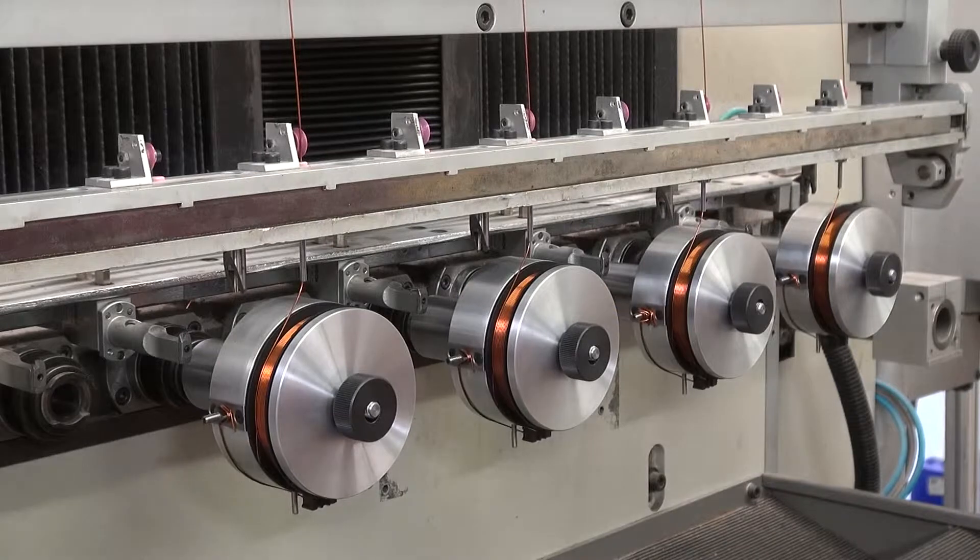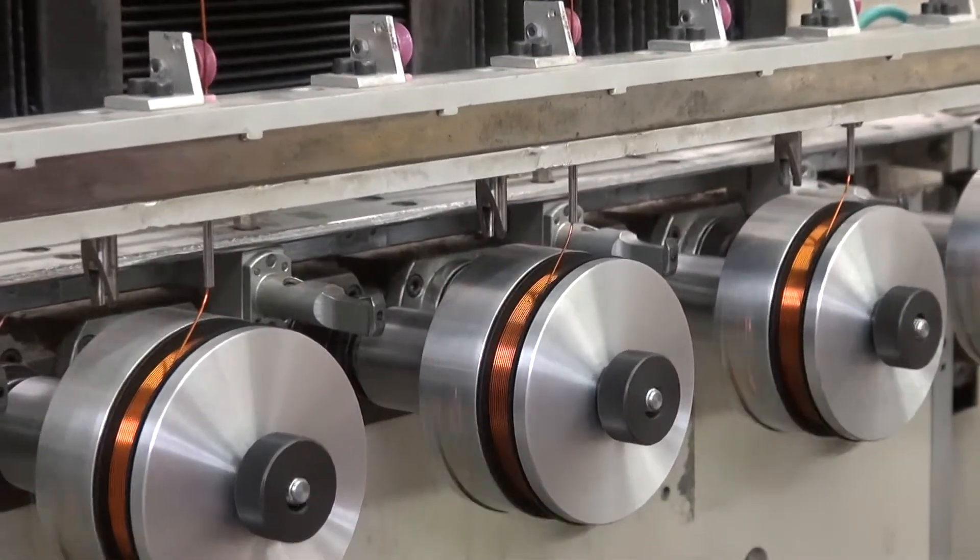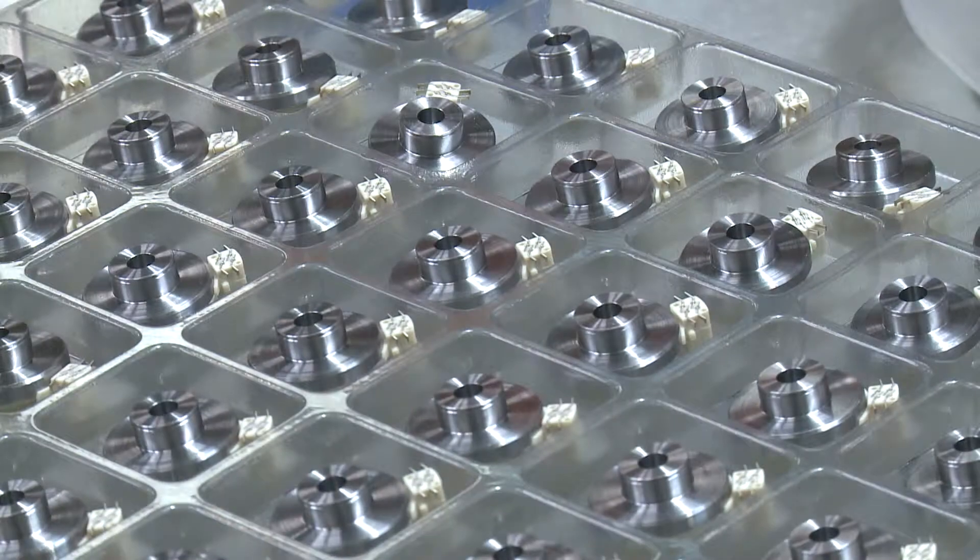Low to high volume runs are welcome at NDE, with batches of 5 to 25 thousand units per week on typical production runs.